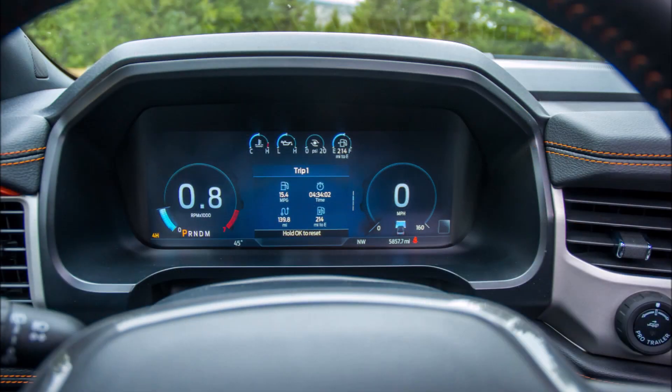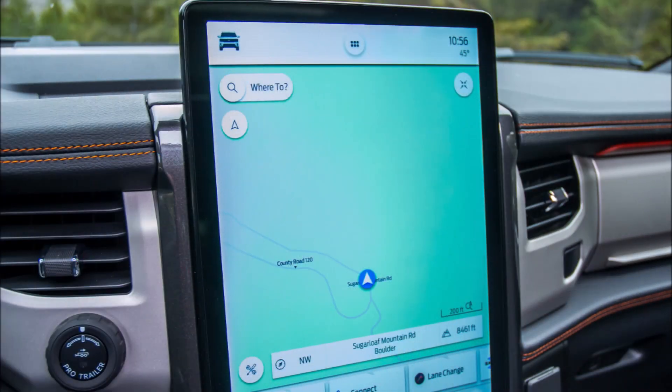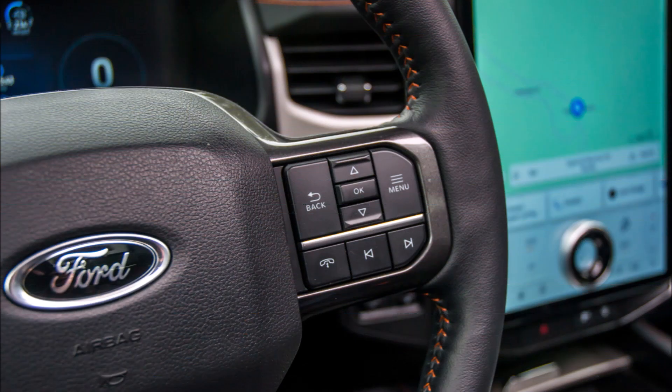The sticker price for our test car was a hefty $81,910 as tested. The Timberline's MSRP begins at $78,070. Other substantial three-row off-road competitors, such as the GMC Yukon AT4, start around that price at $72,600.